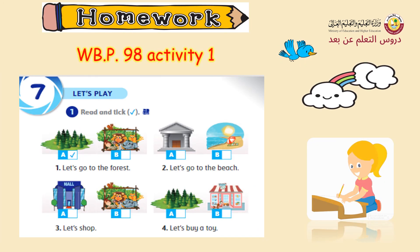As homework, you are required to do activity number one, page 98 in your workbook. Let's go to the beach. Number two: let's go to the beach. Number three: let's shop. Number four: let's buy a toy.